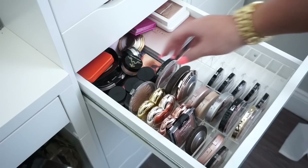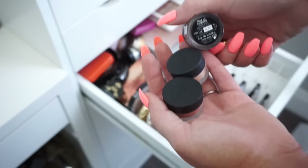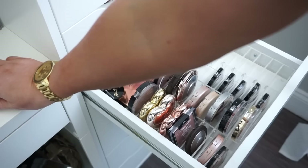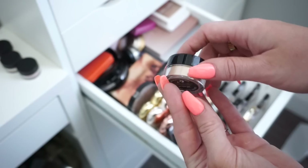Over here we have these little guys from Makeup Forever — these are like little star lip powders you could use on your face or eyes. I'm going to keep these but put them to the side for now since they can't fit in the drawer. And then I have a little Artist Couture — I believe this is a sample or deluxe size — in the shade Illuminati. I really like this, so I'm going to keep it.